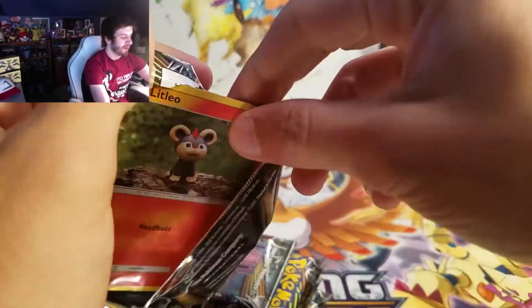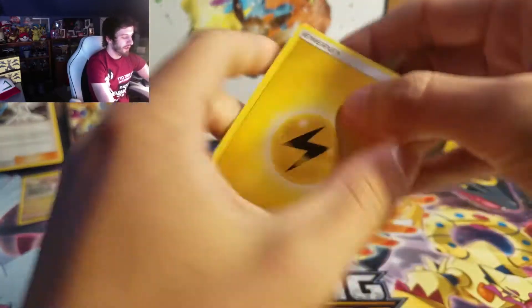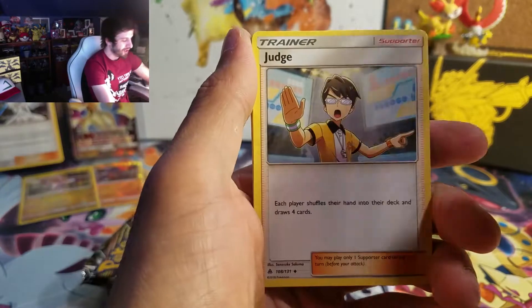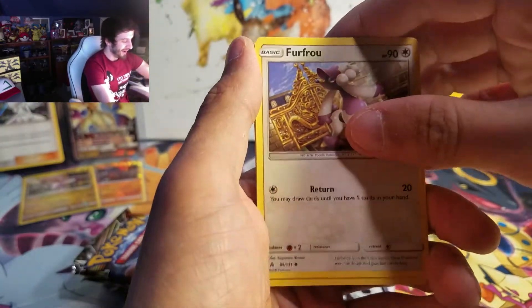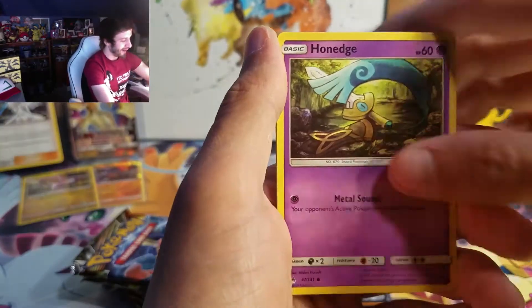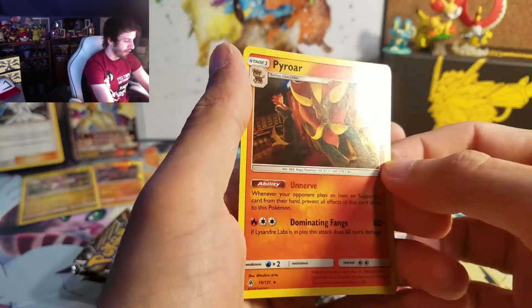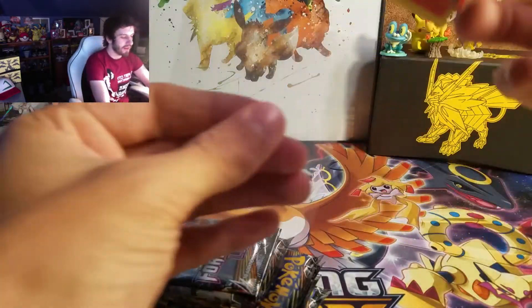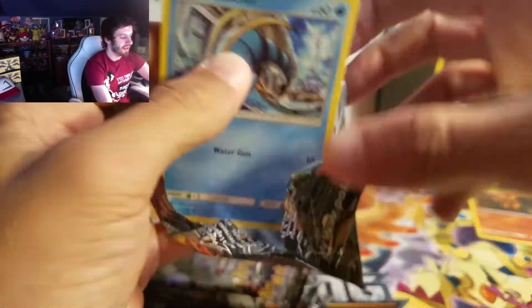Can we get a Secret Rare? That would be awesome. Here we go with the second Elite Trainer Box. Got a Lightning Energy, Doublade, Judge, Araquanid, Litleo — the cute little Litleo — Furfrou, Inkay, the Happy Magnemite, Honedge, Clawitzer Reverse, and got a Holo Pyroar! Look at that. First pack out of this one, so right now we're keeping up with the first. Let's see if this one can win.